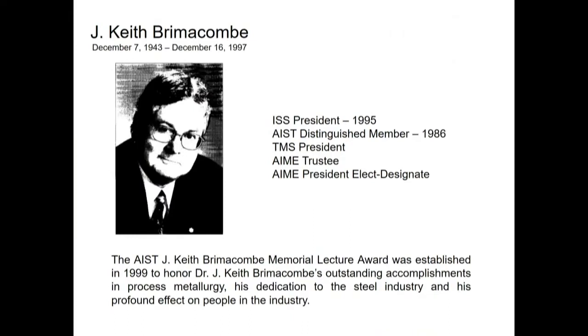I thought I would just start by mentioning something about Keith Brimacombe. I think TMS and ISS published a book about Keith. He was president of ISS, president of TMS, a distinguished member of AIST, trustee of AIME, and he was president-elect-designate of AIME when he passed away, prematurely.